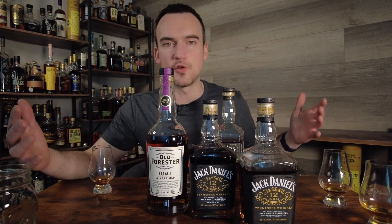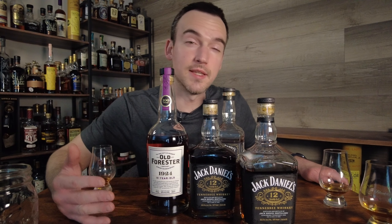This has been a spectacularly fun blind — got to drink some excellent whiskey. Thank you guys for taking the time to watch. If you haven't subscribed, please go ahead and do that — a lot of great content on the way. If you haven't hit the like button, please hit that on your way out the door. Thanks for watching, have a good night.